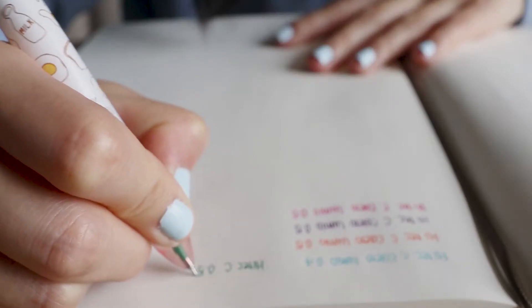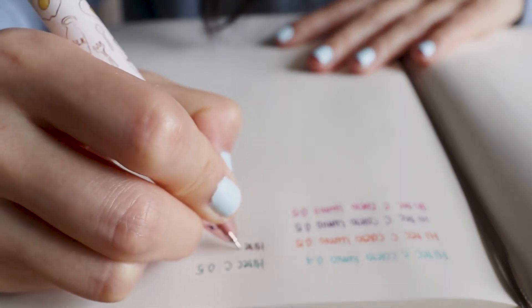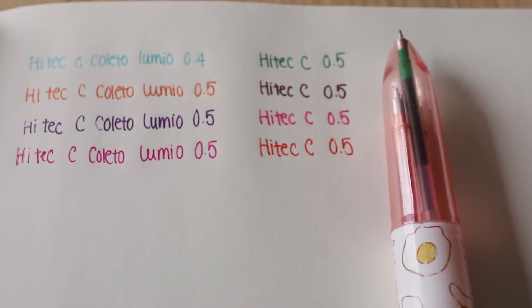Here's a swatch of the colors I'm currently keeping inside the pen barrel. I also got an insert which is a mechanical pencil component — it's actually quite handy, especially when you just want to bring one item. It can double as both a pen and a pencil.